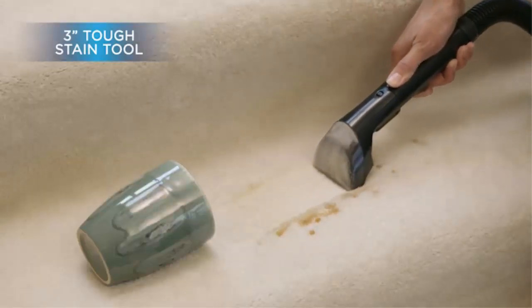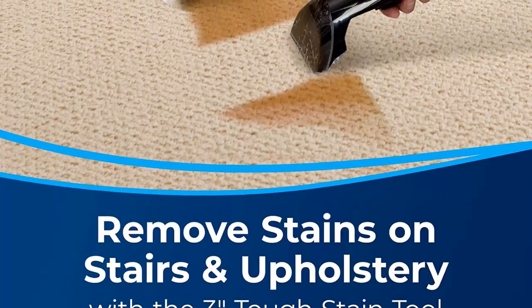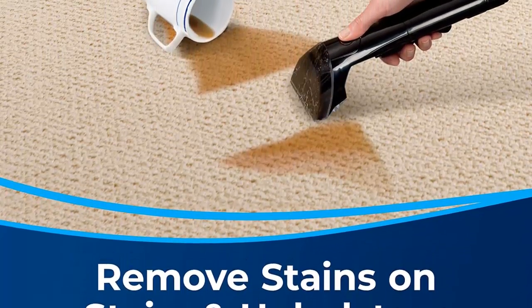Edge-to-sweep brushes deep clean against baseboards and around furniture. Removable Nozzle makes machine maintenance and cleanup easy.